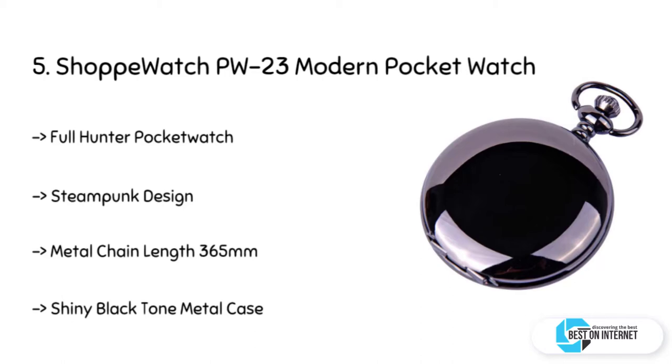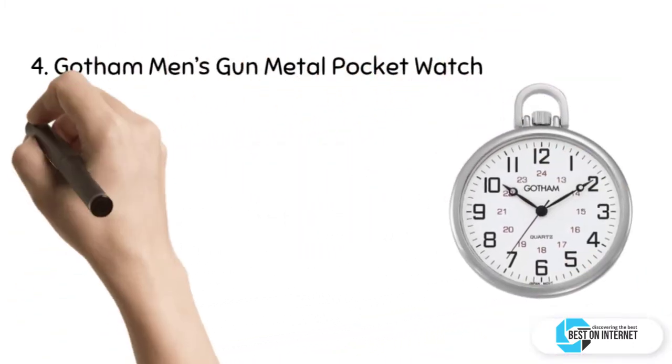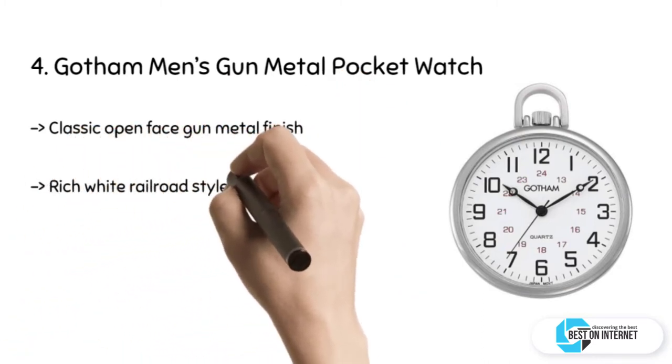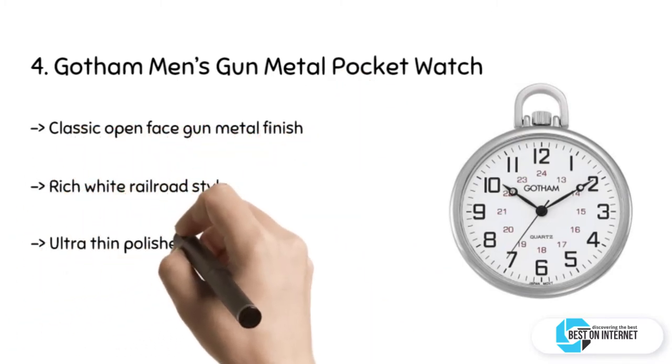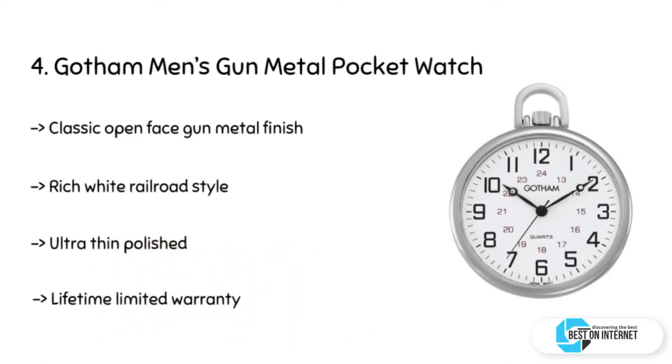This is a round analog metal pocket watch for men. The fourth product is the Gotham Men's Gunmetal Pocket Watch. This is one of the best pocket watches to keep in your collection. Though it is from the brand Gotham, it is not so costly. It is simple and sober and gives both a retro as well as a modern look together. It is ultra thin, as the name itself suggests.